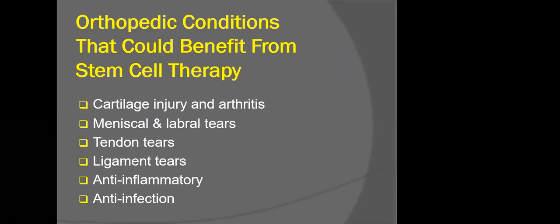First, an overview on orthopedic conditions that could potentially benefit from stem cell therapy. In orthopedic surgery, we have worked with bone marrow and adipose-related stem treatments for over 20 years. The focus has been on healing cartilage injury — the surface that covers the bones involved with and damaged by arthritic and acute injuries — meniscal labral tears, tendon injuries such as rotator cuff and patella tendons, ligament injuries, and work on the anti-inflammatory and anti-infection aspects of cellular technology.